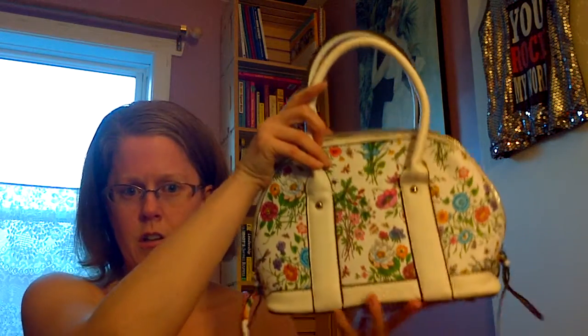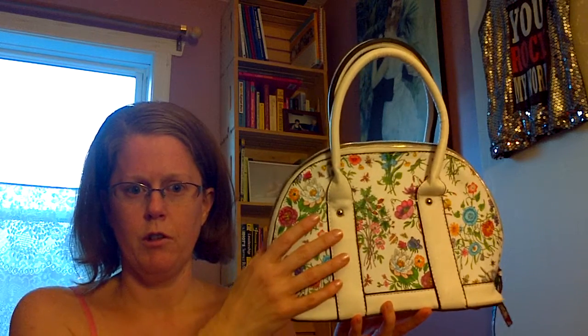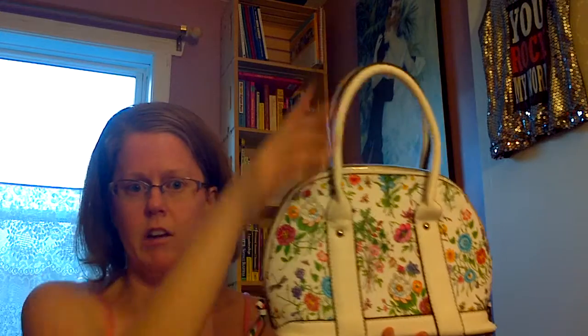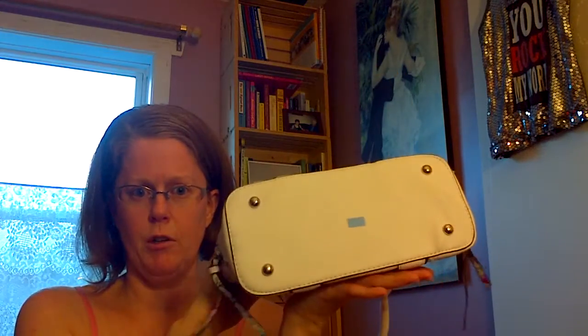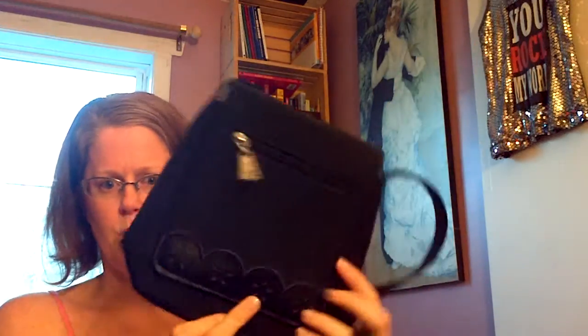I got this cute flowered structured spring purse — it's spring officially now and who doesn't love flowered purses? I also got another little purse, which will be good for when I go to concerts or just whatever. It's a hands-free crossbody, black, with a little tiny purple stitching.